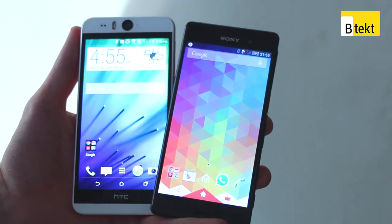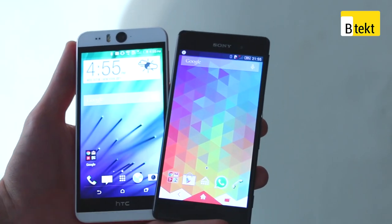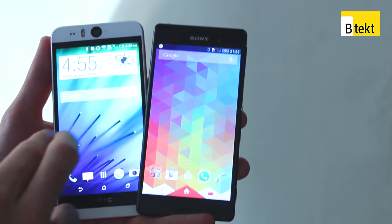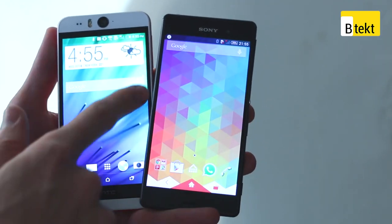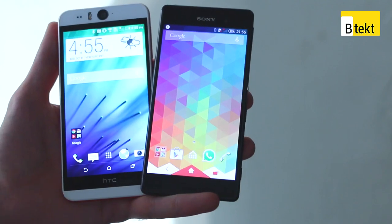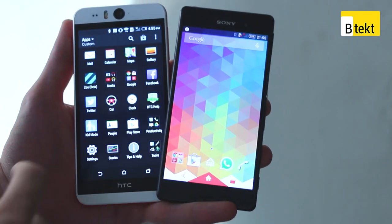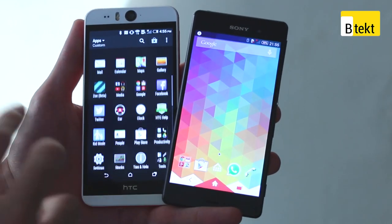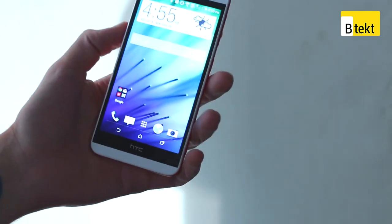HTC is well known for producing fantastic screens. As for user interfaces, both run Android, but they're different flavours. Sense 6 on HTC's device is virtually identical to the HTC M8 experience. You've got home screens, BlinkFeed to the left-hand side, pull down with one finger for the notifications tray, pull down with two fingers to activate quick toggles, and you can jump into your application tray. It's all vertically scrolling, so the UI really nicely matches the hardware.